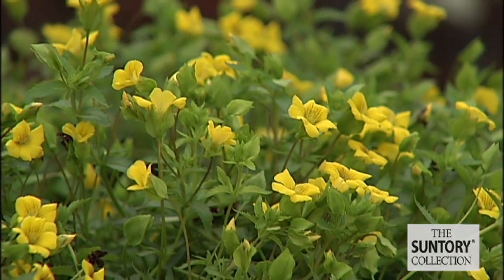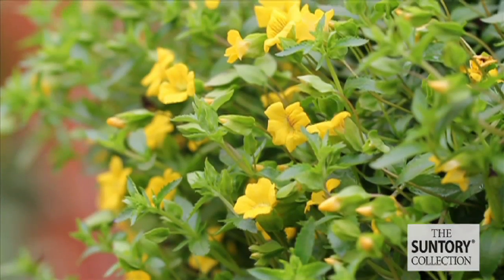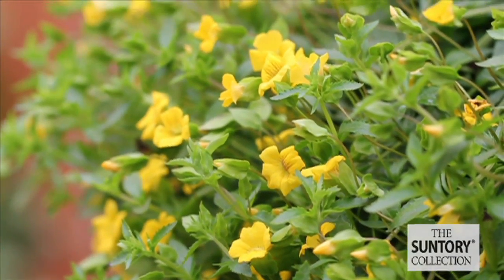It has a low growing habit and looks wonderful in landscapes and patio containers, also in hanging baskets. It's a great accent plant and is great in combinations. It looks really good.